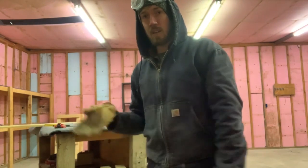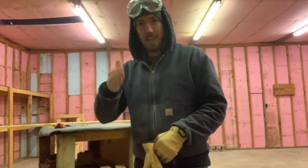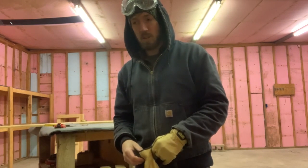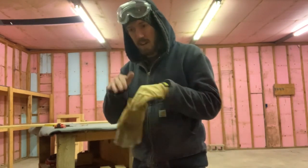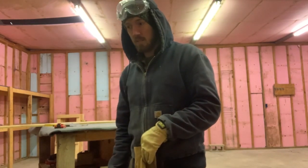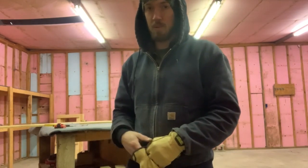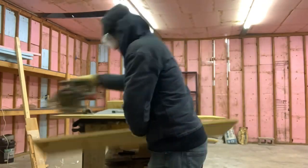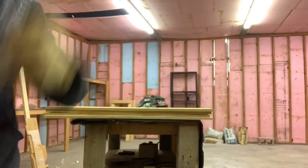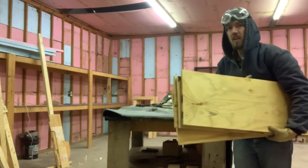I need to cut some plywood to lay down in the attic where we're going to be measuring out the stove pipe going through, because there's blown insulation all in our attic and you can't see where the rafters and studs are. It's a really tight space and you're going to have to crawl, so I figured I should get some kind of flooring strip laid down to make it easier to get back and forth to where we'll be putting the chimney pipe through.